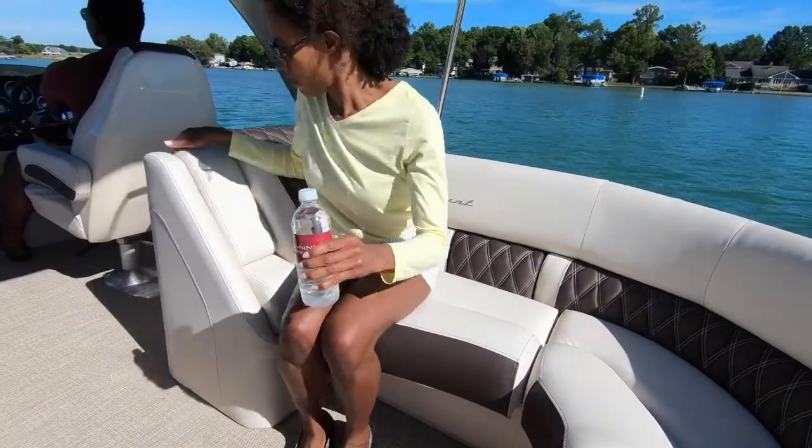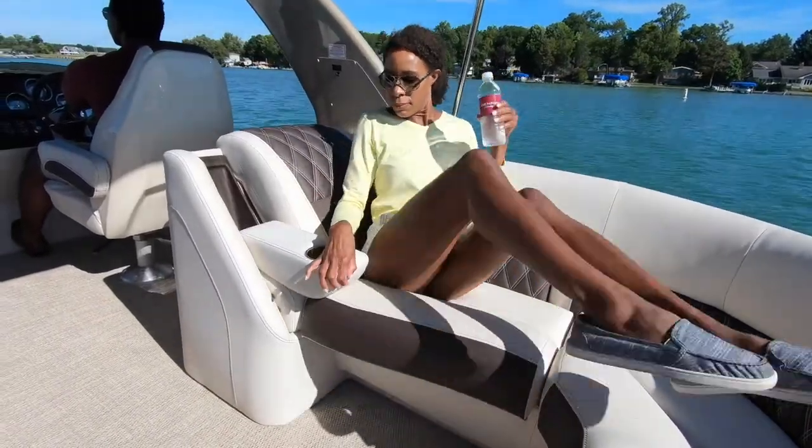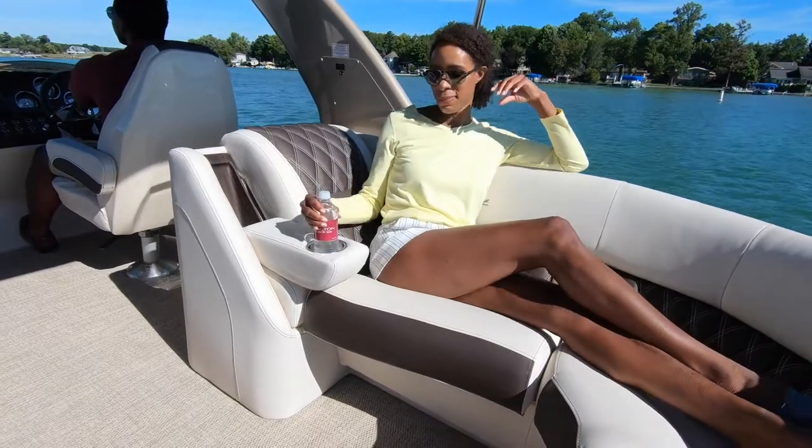The R line has three distinct furniture styles available, including the new RQ sport furniture that comes standard with a cladded luxury recliner with available toe kick lighting.